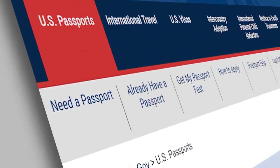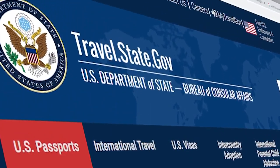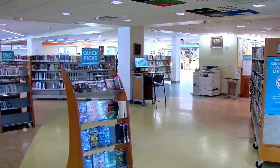The official place to fill out a passport application is travel.state.gov. Or you can go in person to your county auto title office or to your local library.